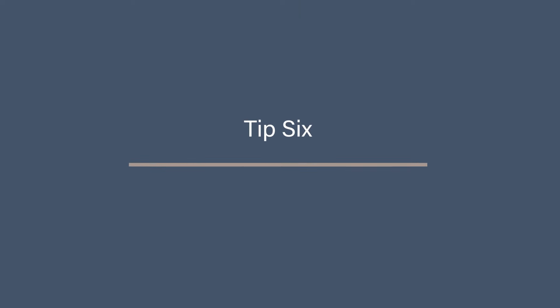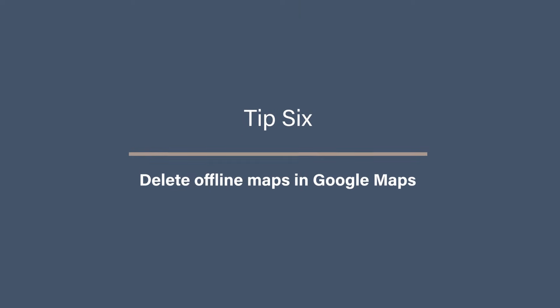Tip six: delete offline maps in Google Maps. If you didn't know that you could download offline Google Maps, this is going to be a revelation for you. You can download Google Maps to your phone so you can use it offline if you're traveling somewhere you don't want to use up all your data, or where you'll have no signal.